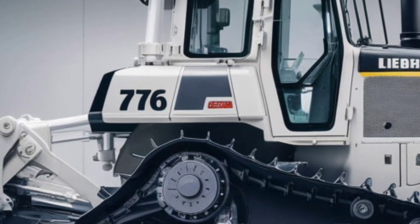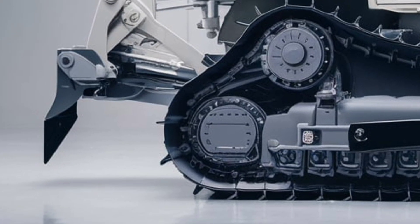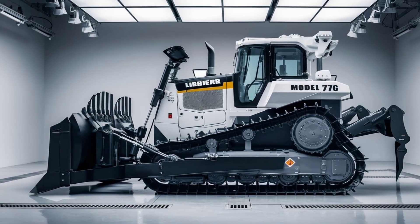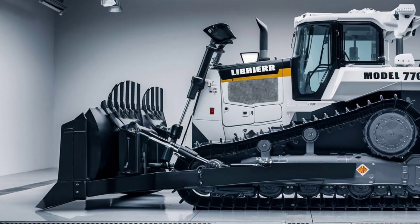Its impressive weight class and low ground pressure provide exceptional stability and traction, even in challenging terrain. With a design focused on durability, every component has been engineered to maximize performance and minimize wear and tear.